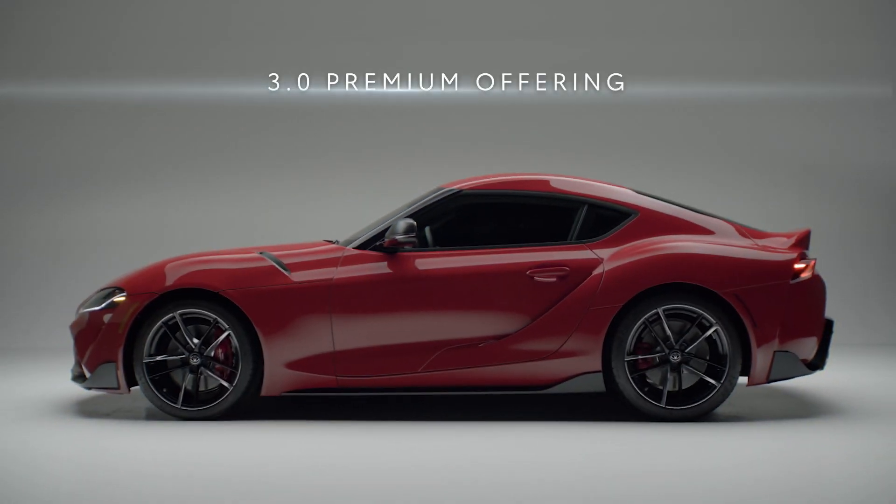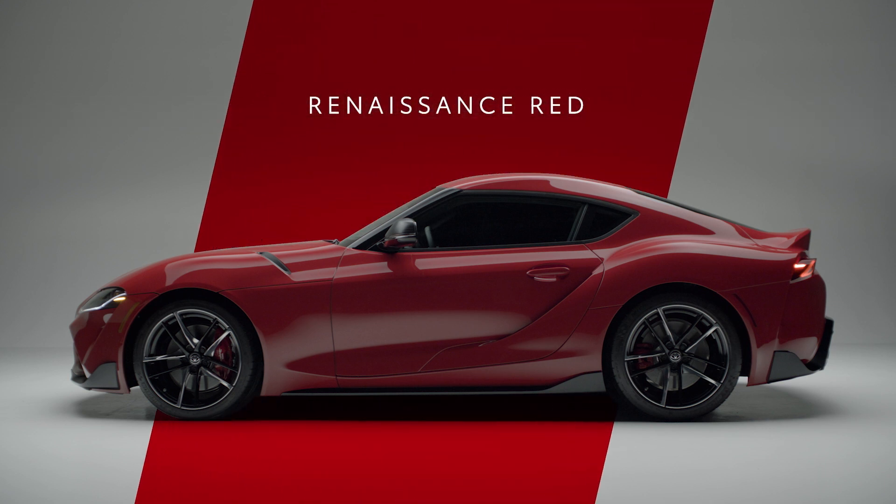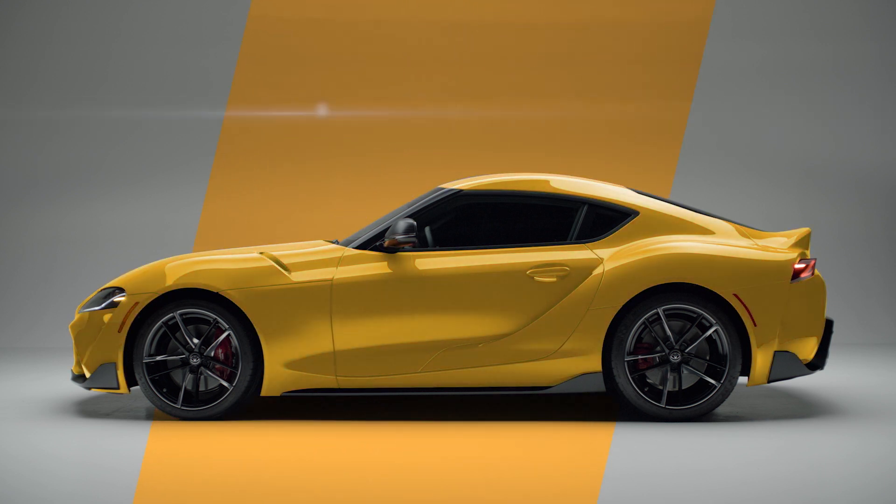And if this isn't exciting enough, the GR Supra 3.0 Premium offers bolder exterior colors including Renaissance Red, Nitro Yellow, and Downshift Blue.